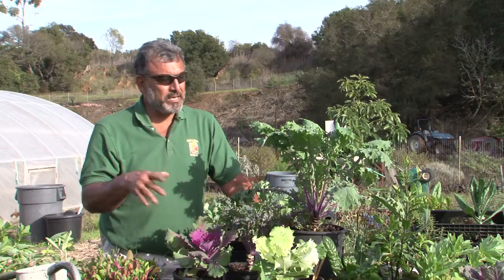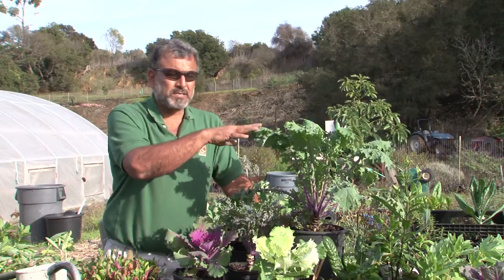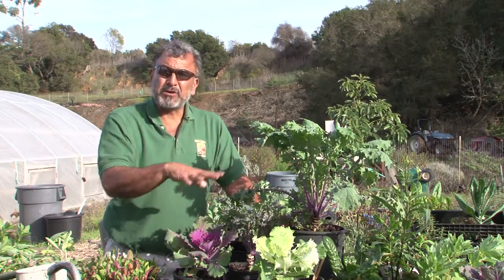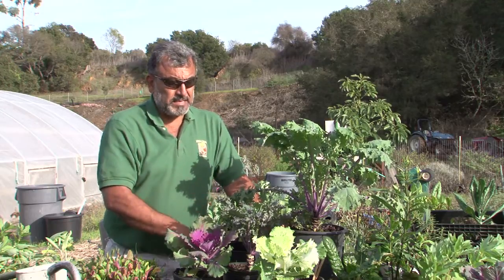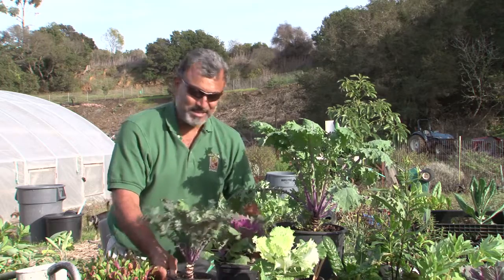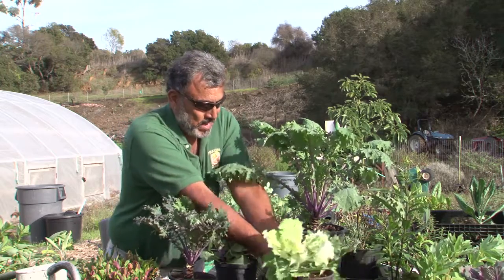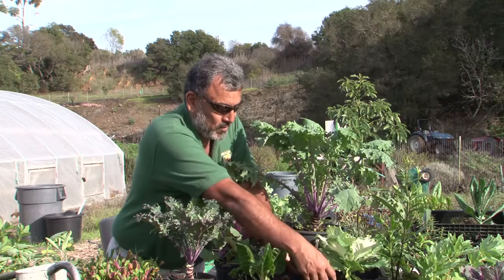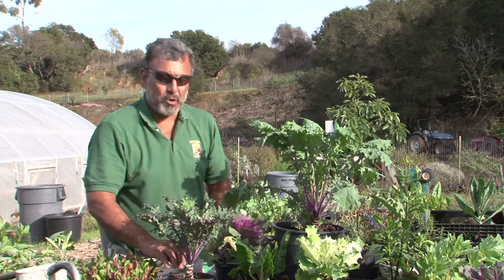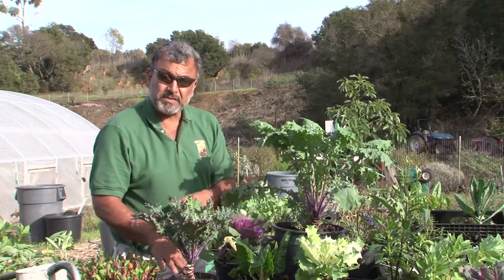So how much space do you need? Well, you need to consider what the plants are going to grow into. The neat thing about pots is they're modular — you can mix and match, you can turn them around as they're growing to get them exposed in different ways, to get them to grow into a space that is their own.